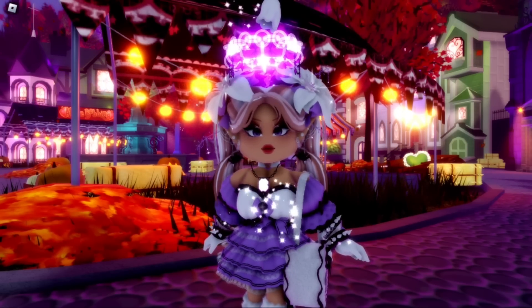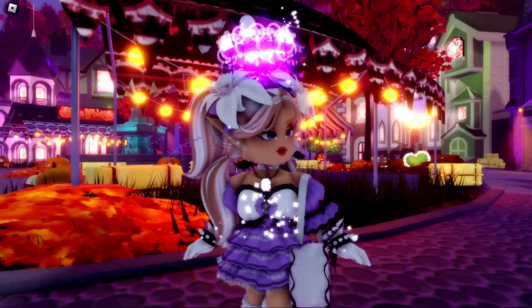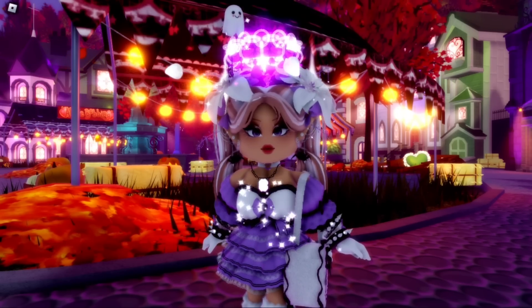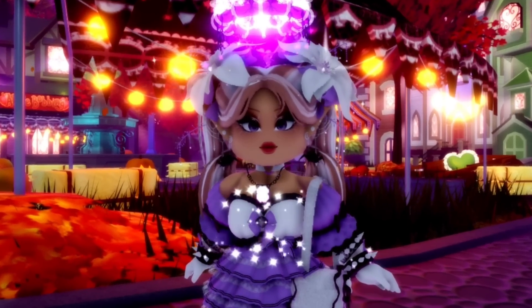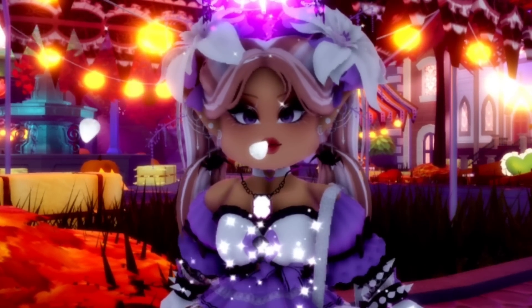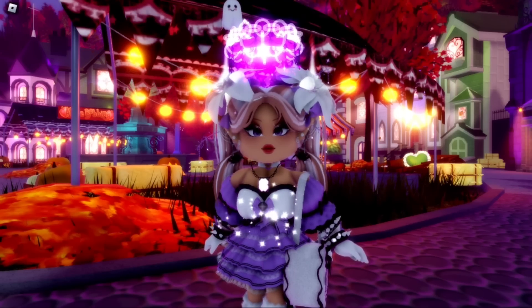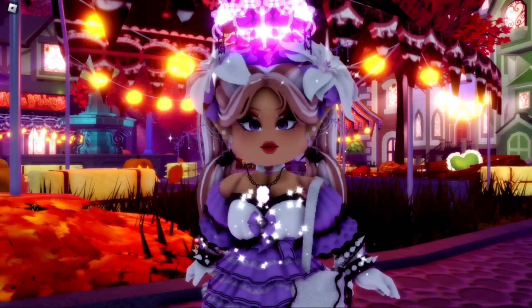Anyways, today's video is going to be a quick one. I wanted to share a very exciting thing I realized that's going to be coming out to Royal High very, very soon on November 1st. It's not the Christmas accessories — we're actually going to have a mini autumn update alongside all the Christmas accessories about to release as well. There are a few super cute autumn wings that come out every single year on November 1st to Royal High.